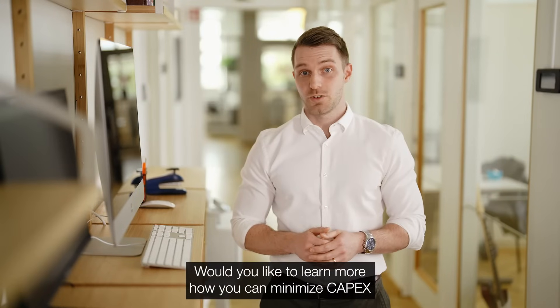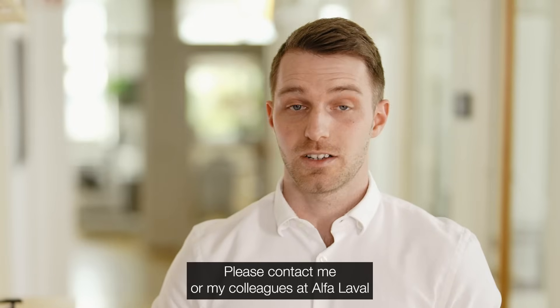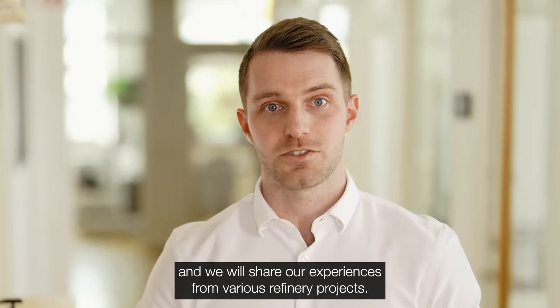Would you like to learn more about how you can minimize capex and opex for your new investments? Please contact me or my colleagues at Alfa Laval and we will share our experiences from various refinery projects.